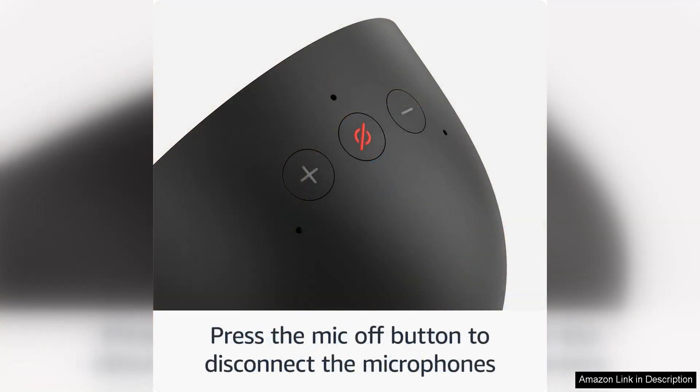Overall, the all-new Amazon Echo Spot is a fantastic smart alarm clock that offers superior sound quality, a vibrant display, and seamless smart home integration. Whether you're a music lover, a smart home enthusiast, or just looking for a stylish alarm clock, the Echo Spot has something for everyone. With its impressive features and affordable price point, this device is sure to become a staple in homes everywhere.